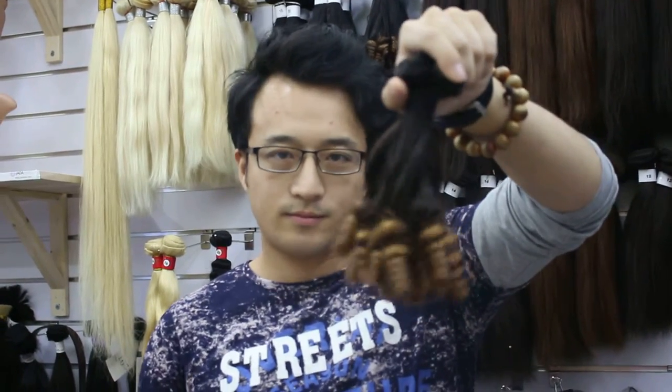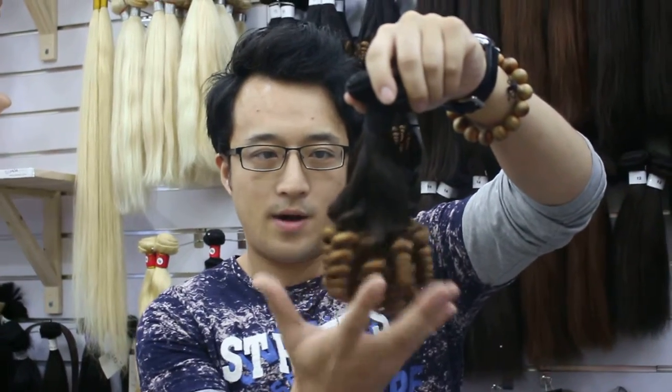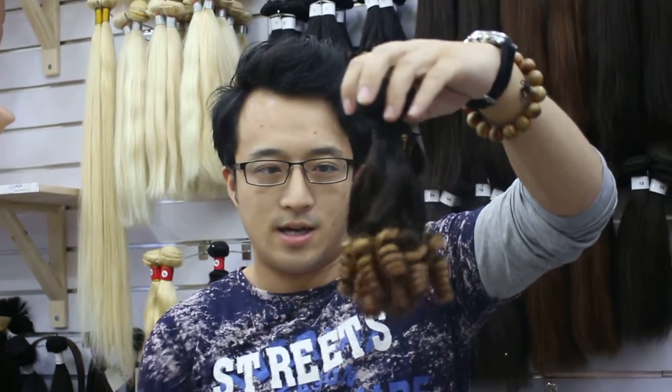This is the Fumi hair, 14 inches. This is the high density, meaning the hair bundles at the end of the hair are full thickness. This is a Fumi two-color.